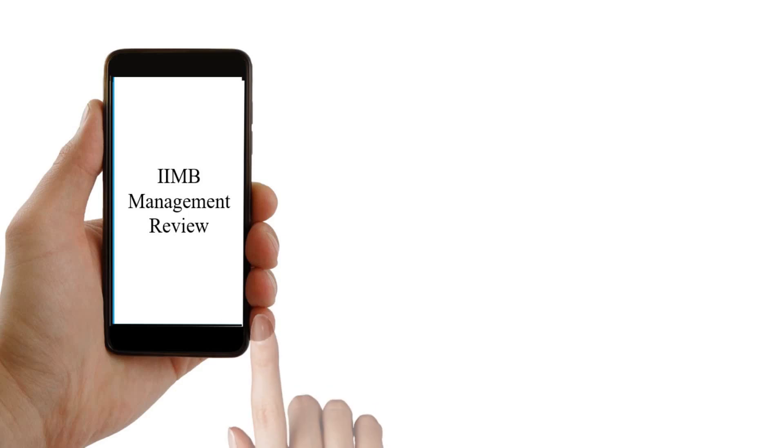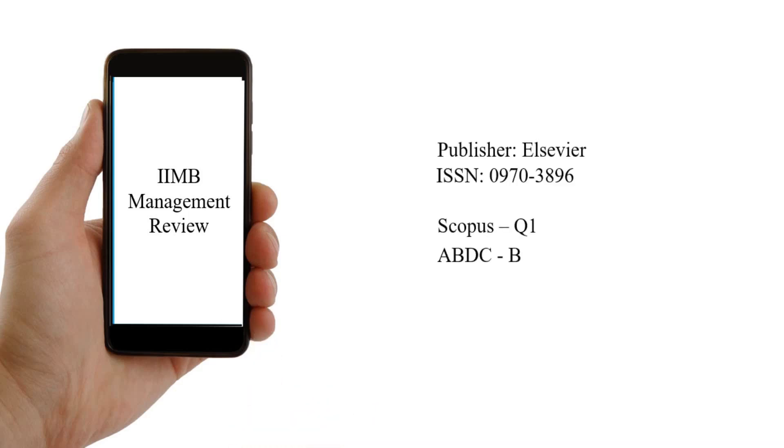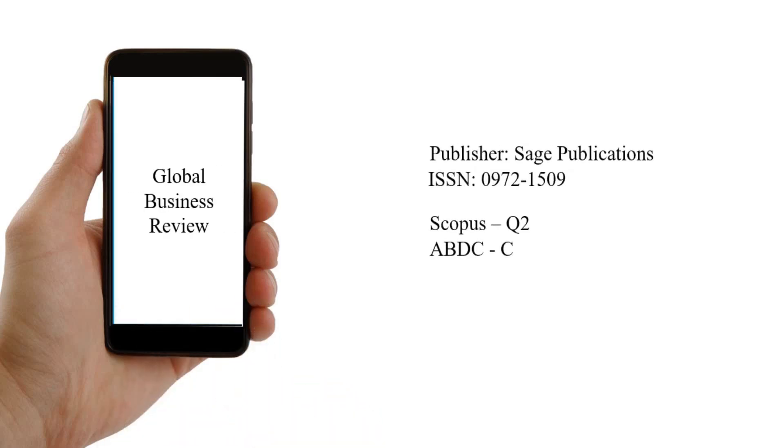The second journal is IIMB Management Review — that is, IIM Bangalore Management Review. Its publisher is Elsevier. It is a Scopus Q1 and ABDC B category journal. The third one is Global Business Review, published by Sage. It is a Scopus Q2 and ABDC C category journal.